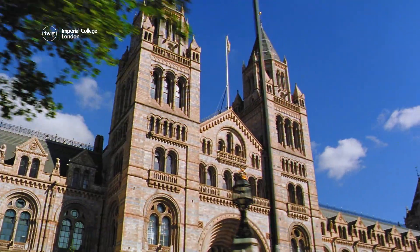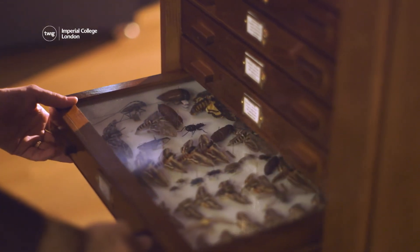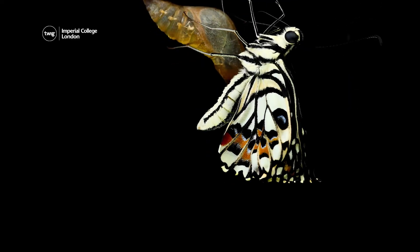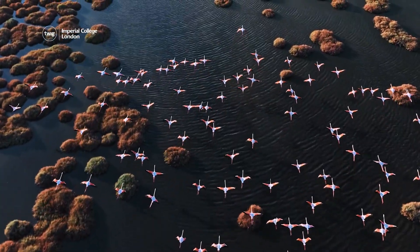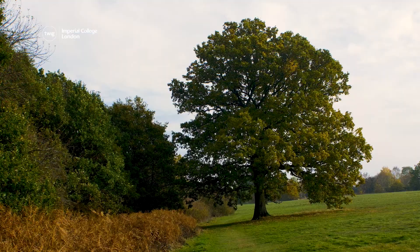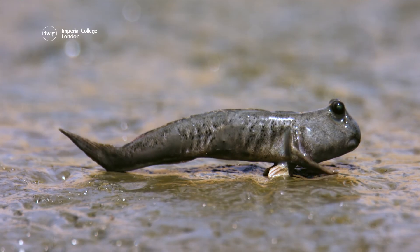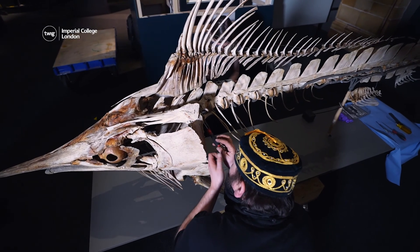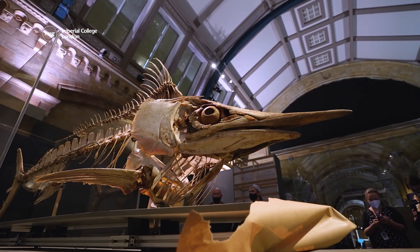Natural History Museums were first established hundreds of years ago. They hold vast collections of animal specimens that have been gathered at different stages of life, from different places, and at different times of year. Scientists study these specimens for many reasons, like investigating how animals evolve. This kind of information means museum collections are incredibly valuable.